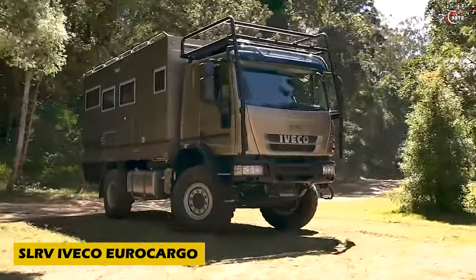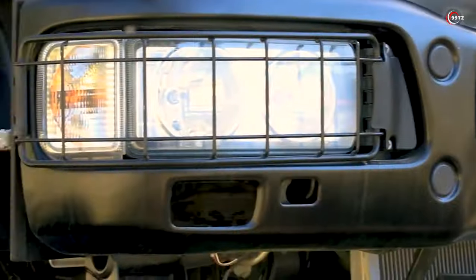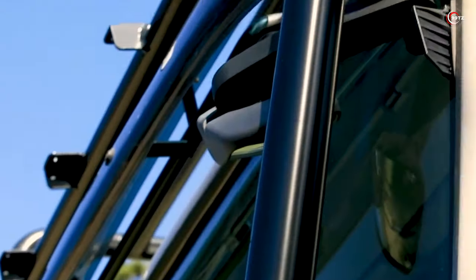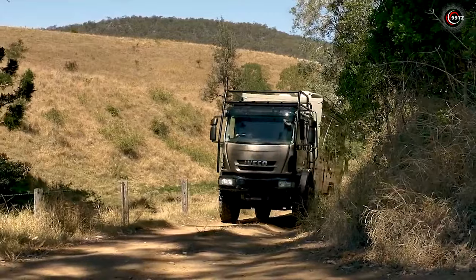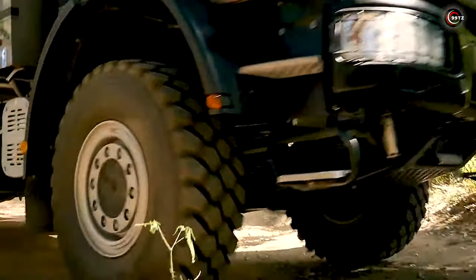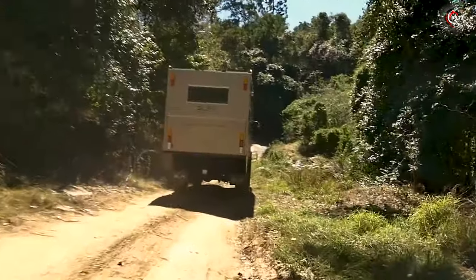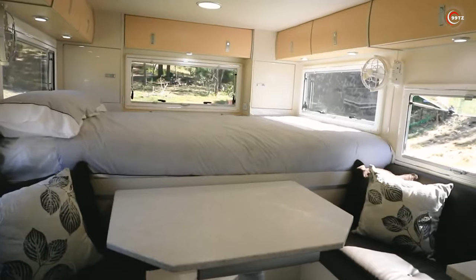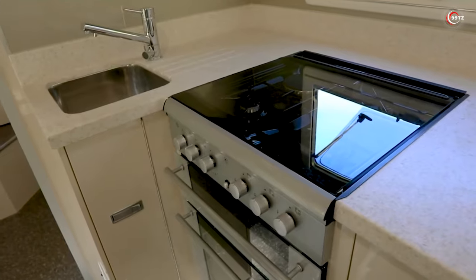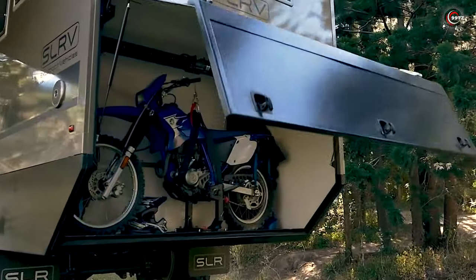Attention all off-road adventure enthusiasts! Feast your eyes on the SLRV Iveco Eurocargo, the ultimate expedition motorhome built for rugged terrain. Mounted on the Iveco Eurocargo truck, known for its agility and small turning radius, this motorhome is highly maneuverable. Inside its spacious 5.5-metre body, discover a bedroom, living room, kitchen, toilet, shower room, and even a garage big enough for a motorcycle.